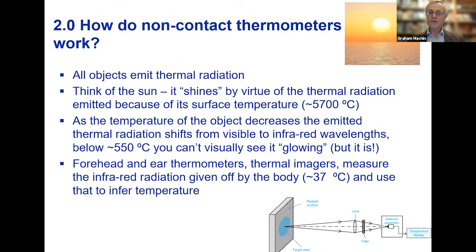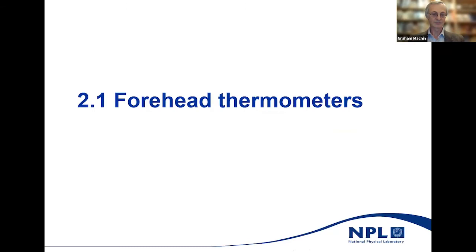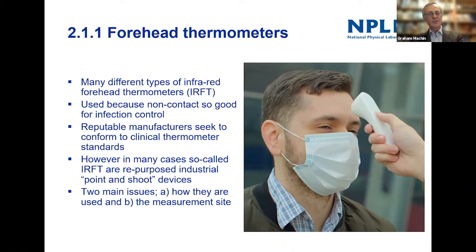It goes from white to yellow to orange to red to very dull red until it stops glowing to the eye, but it is still glowing in the infrared. Forehead and ear thermometers and thermal imagers measure that infrared radiation given off by the body and use that to infer temperature. You've all almost certainly had your temperature measured with forehead thermometers in the last few months — going to dentists, care homes, shops. In principle they are good because they don't touch you, so from an infection control point of view they're quite good.